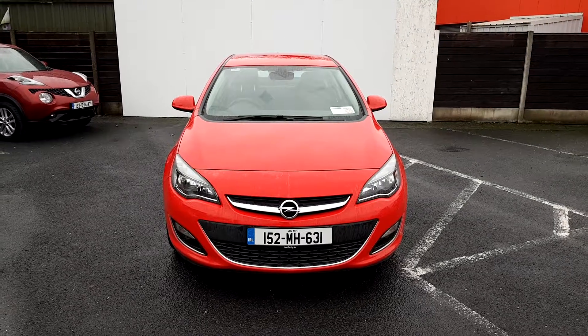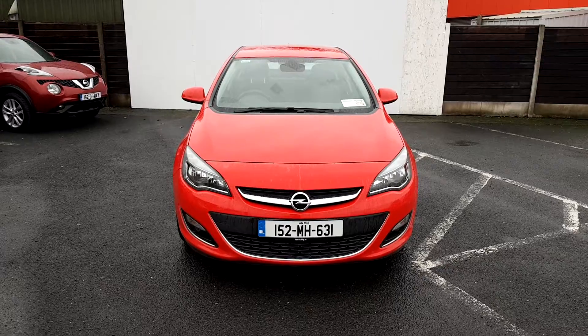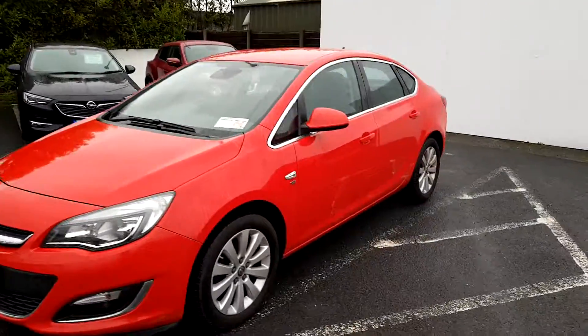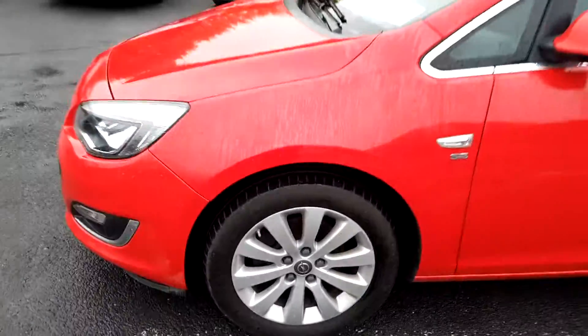Hi, Cormac here from Joe Duffy Mazda. Today I'm going to be showing you this 152 Opel Astra finished in red. This vehicle features daytime running lights, color-coded mirrors, and sits on original Opel multi-spoke alloys.